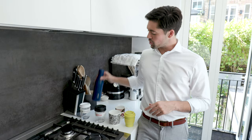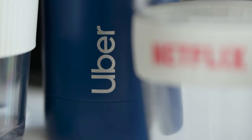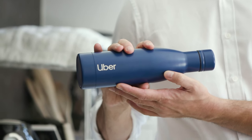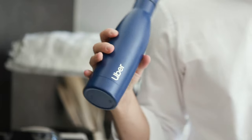And last but not least is this reusable, insulated, stainless steel water bottle. Beautifully designed, its vacuum seal keeps drinks hot for 12 hours or cold for 24. It looks great, it's super tough, and you can have almost any graphic design you want on it. There's no cooler way to keep your brand fresh in your client's mind.